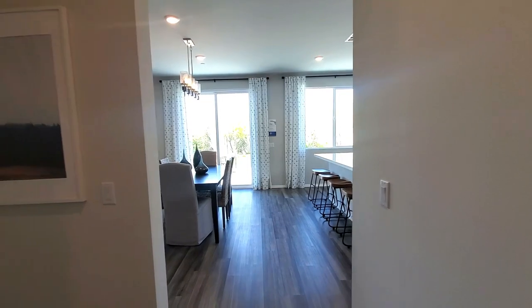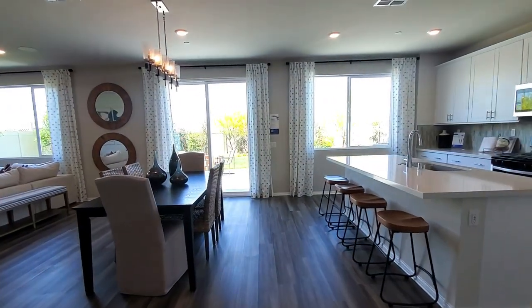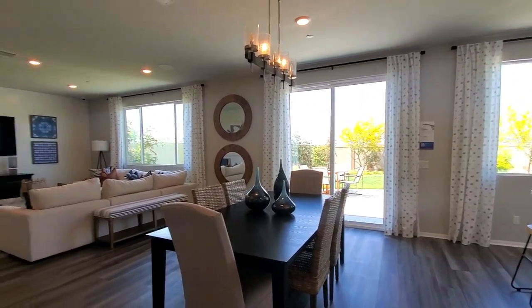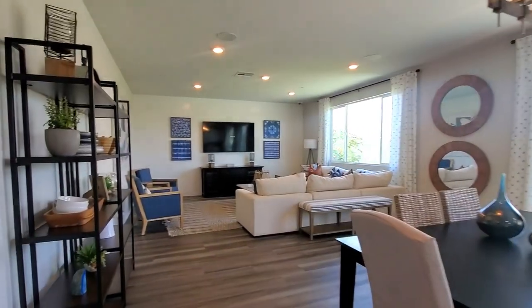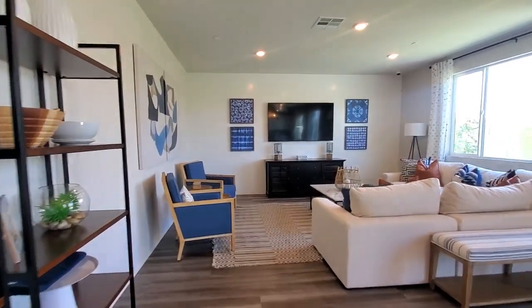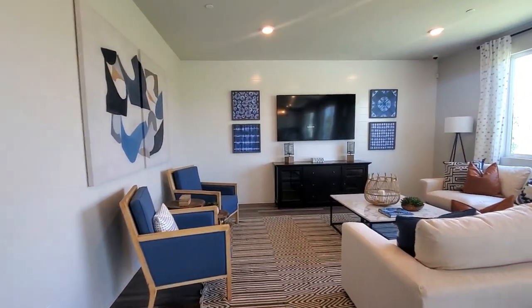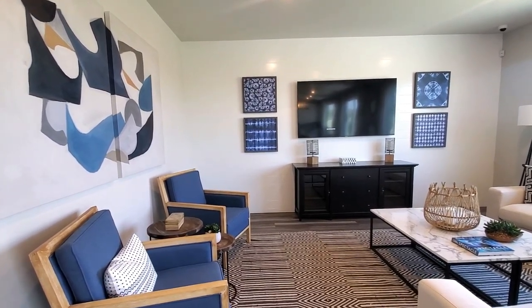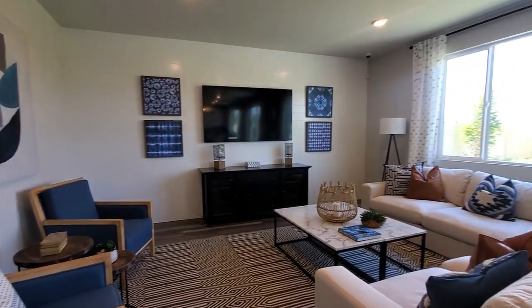You can see all the attention to detail Meritage Homes put into designing this beautiful house. The flooring was very nice and complemented with 2.5-inch baseboards. The family room, also known as the Great Room, has recessed lighting and fabulous views of the backyard. It feels very open and airy.